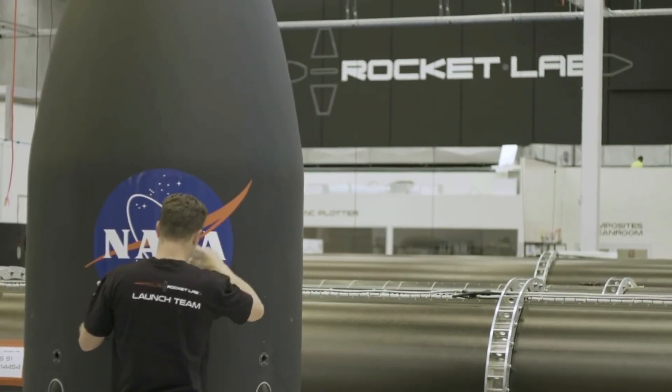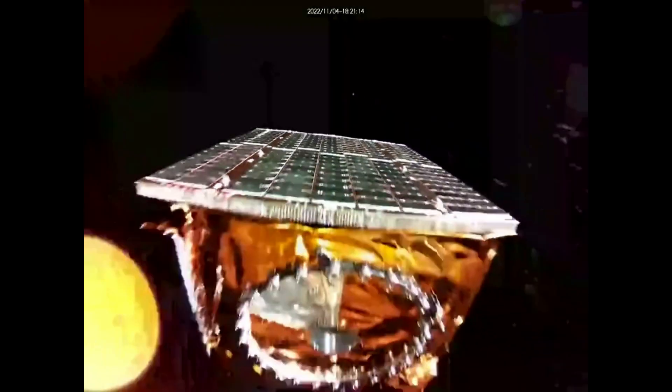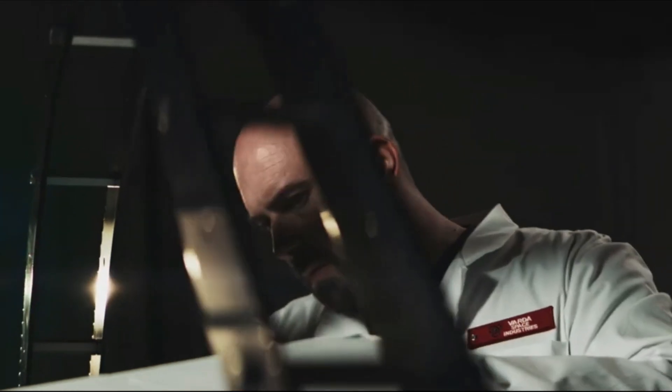Rocket Lab has been trying to become a vertically integrated company, offering practically any service needed related to launching payloads into orbit. The company's unique technology, and specifically the Photon spacecraft bus, helped them secure a contract with VARTA Space Industries.